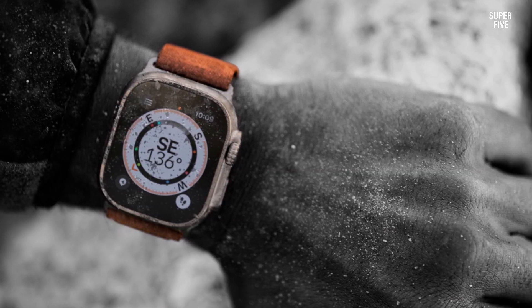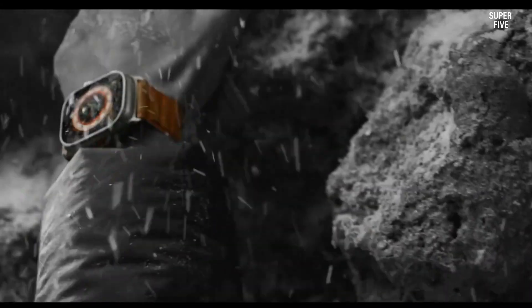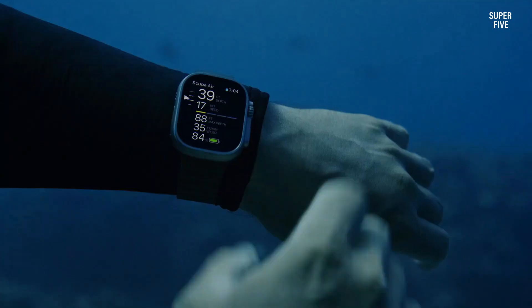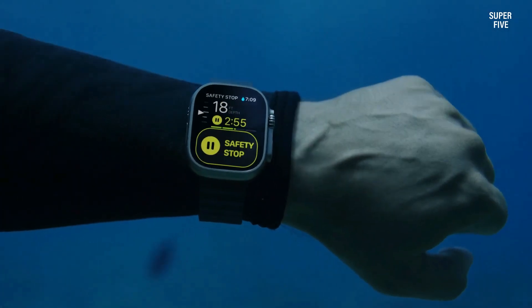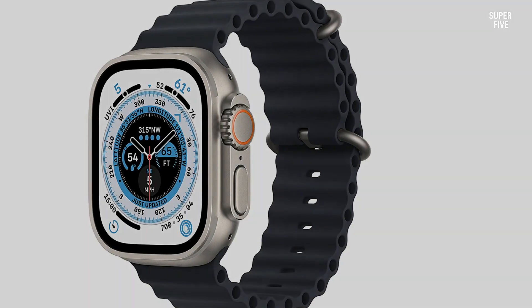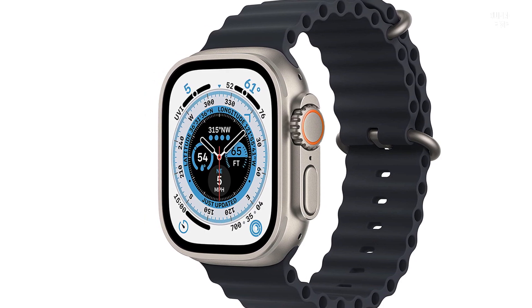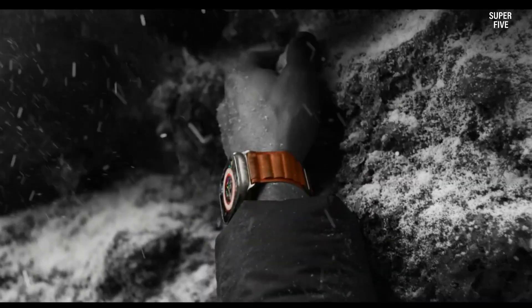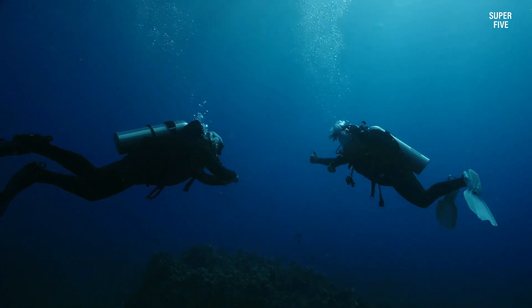Beyond VO2 Max, the Apple Watch Ultra boasts continuous heart rate monitoring, sleep analysis to enhance sleep quality, and activity tracking for daily movement encouragement. These features synergize to provide a comprehensive wellness strategy supporting your fitness journey effectively. Pros: Accurate VO2 Max tracking for precise fitness insights. Comprehensive health tracking capabilities. Extensive compatibility with various fitness apps. Seamless integration with Apple's ecosystem. Diverse range of sizes and styles to suit individual preferences. Cons: Higher price bracket.